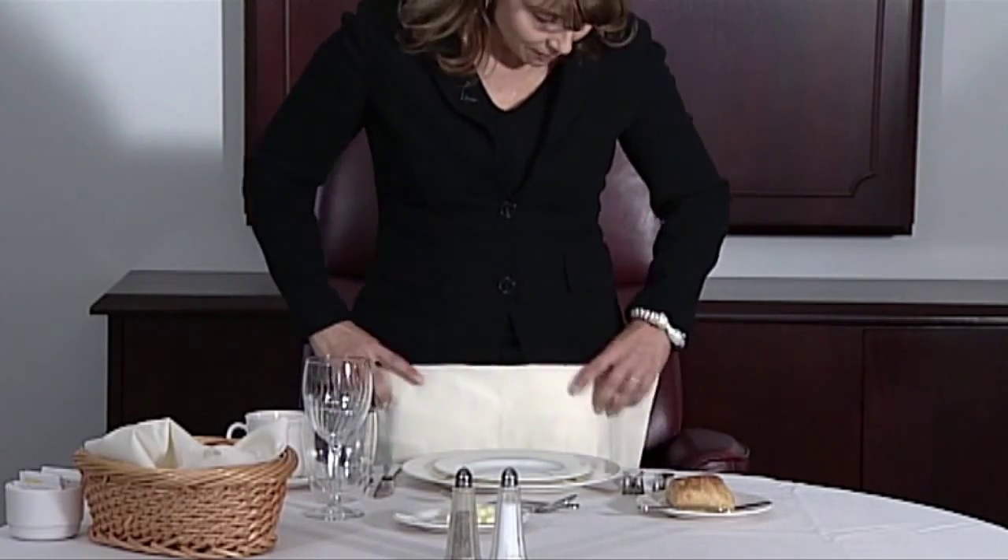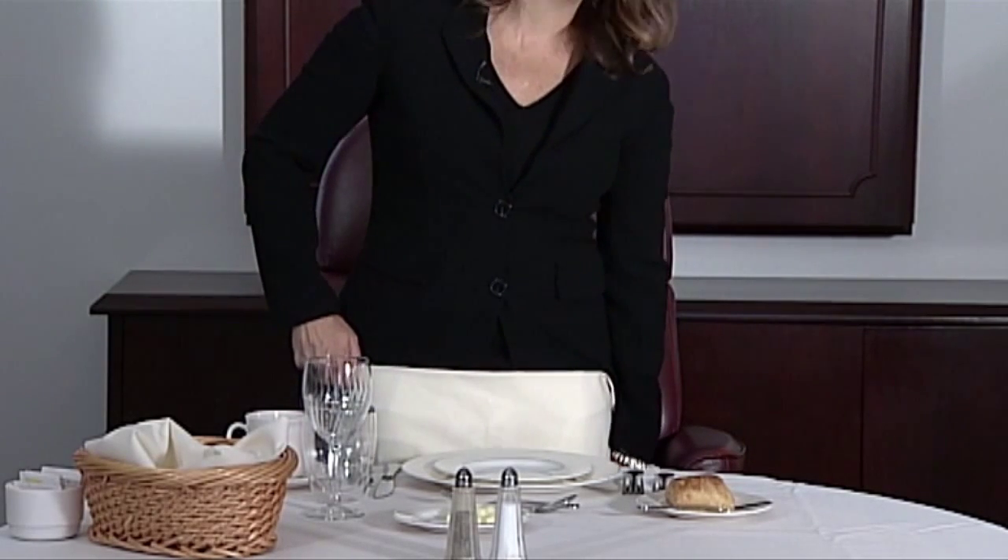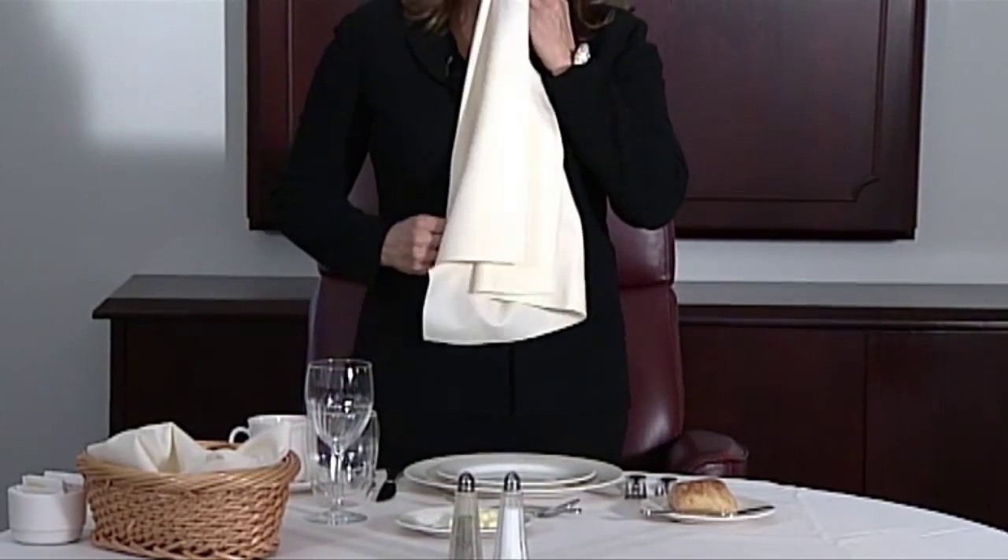At the very beginning of the meal, as you sit down, the first thing that you do is take the napkin and put it in your lap. The napkin is taken away from the table and unfolded underneath the table. The fold of the napkin goes toward your waist, and the reason being is you take the corner of the napkin and use it to wipe your mouth. Then it goes back underneath the table — that is great napkin etiquette.